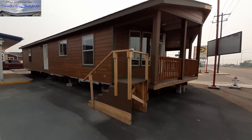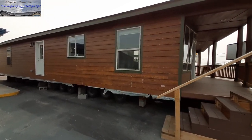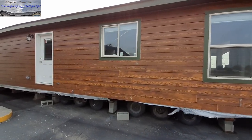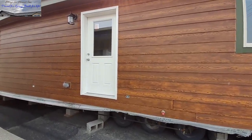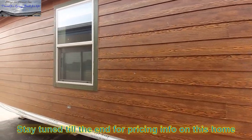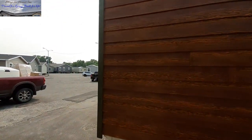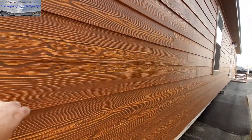Hello, welcome — this is Nate, hope you guys are having a wonderful day. Today I've got this really nice two-bedroom, two-bath home made by Palm Harbor Homes. We are currently at Majestic Homes in Billings, Montana.